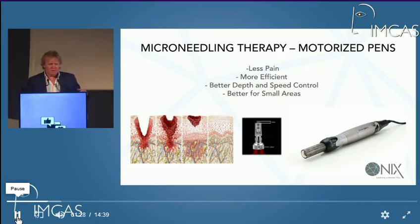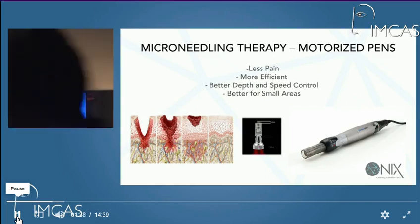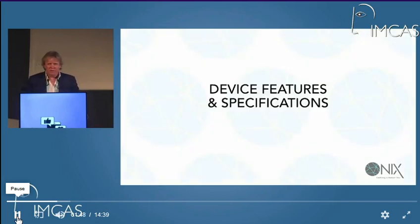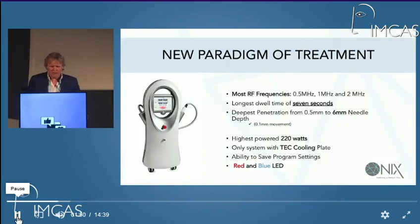If you want to treat the skin broadly, the little wheels still have an extent. If you want to chase individual scars — atrophic acne scars, or even varicella scars — then these motorized pens are quite efficient. If you're going to get one, obviously get one that can be cleansed. There have been instances of people being sued for HIV transmission.